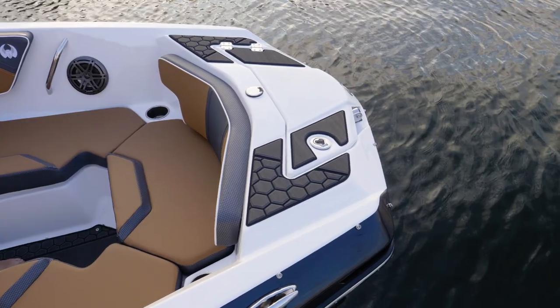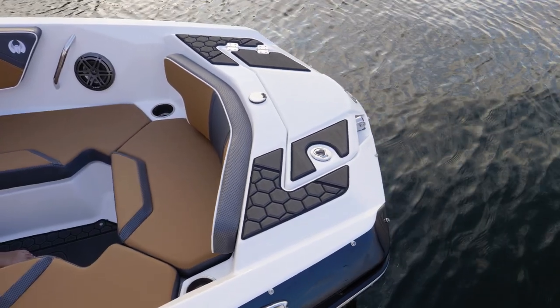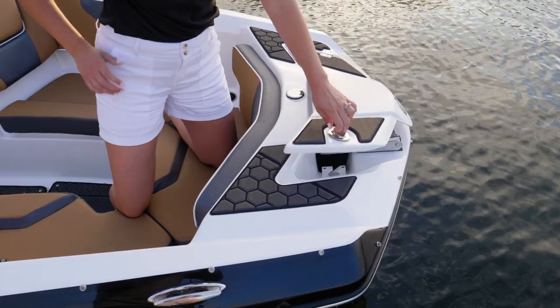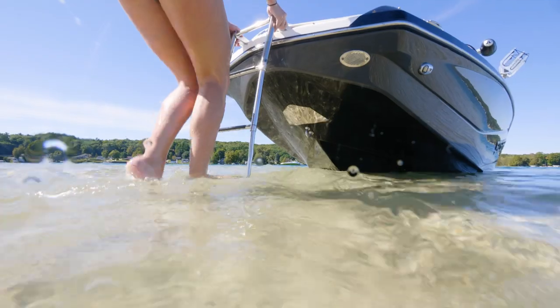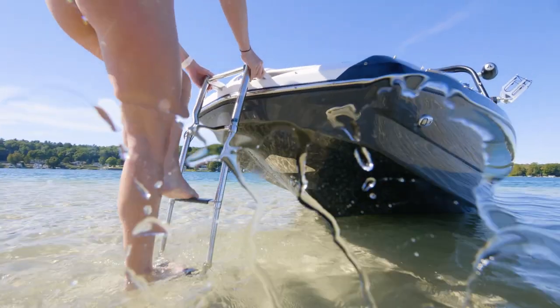Moving all the way forward, you have another swim platform with a swim mat. You also have a hidden-away stainless steel three-step ladder, so when you're at the beach, it's easy boarding from the beach onto the boat.